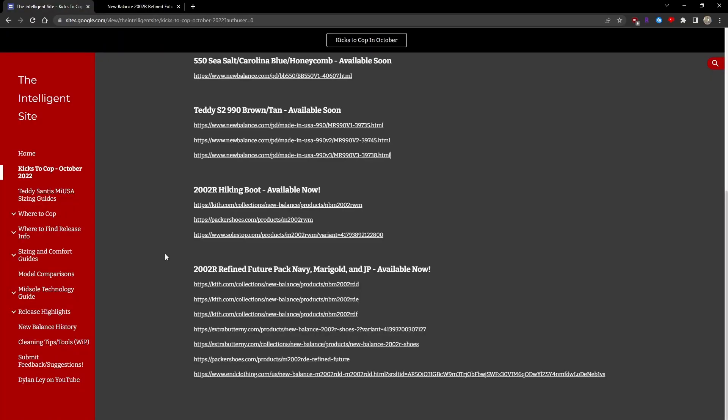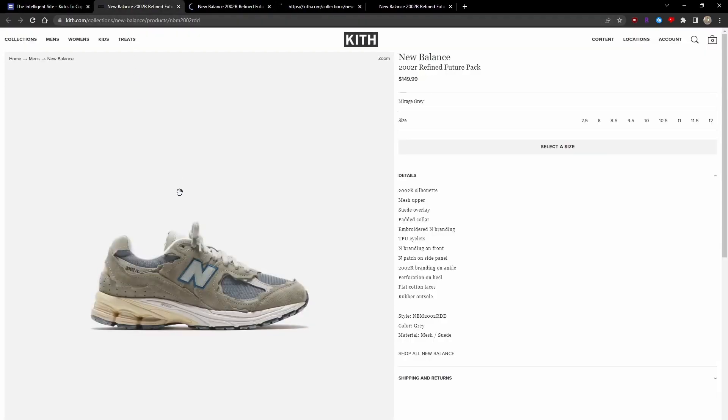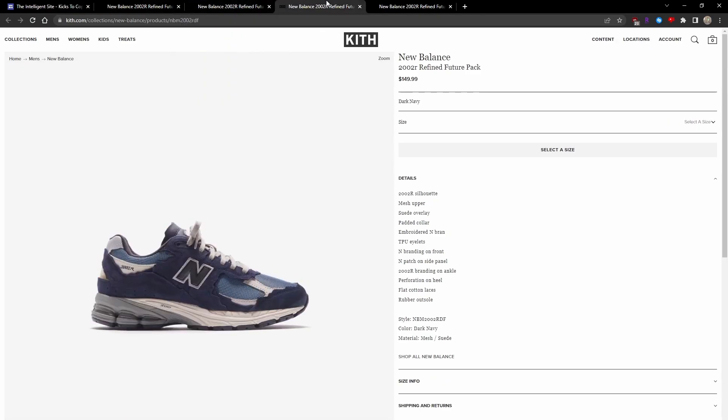And lastly, while technically not a new release for the month of October, I thought it was significant enough to showcase that the 2002R Refined Future Pack in the Navy, Marigold, and Japan colorways are now readily available in the U.S. and are available for retail on various sites. All three colorways are available on Kith in decent size runs.